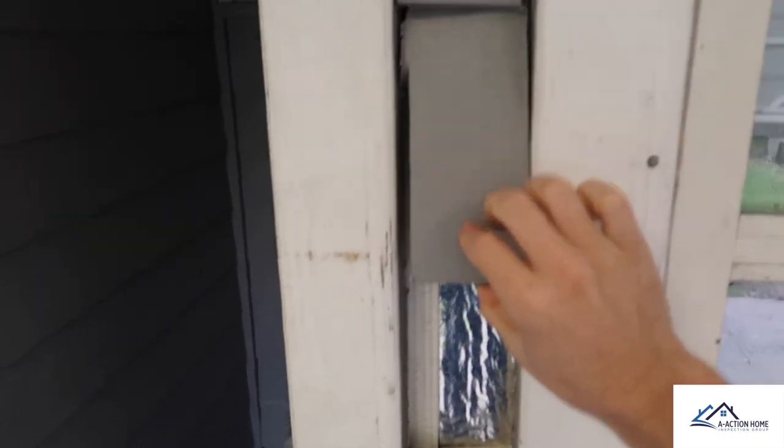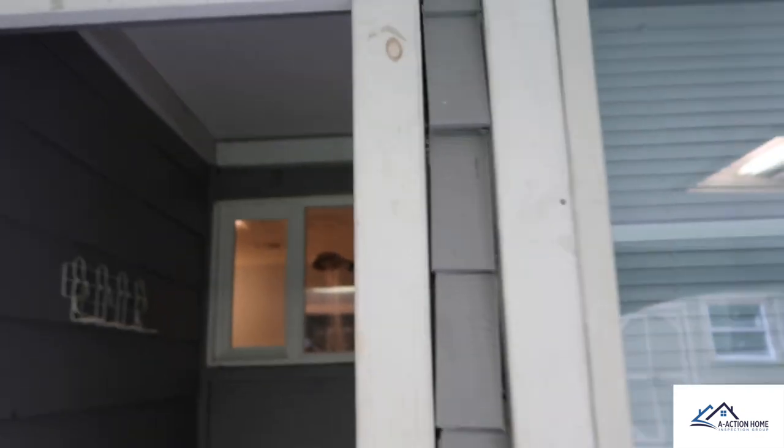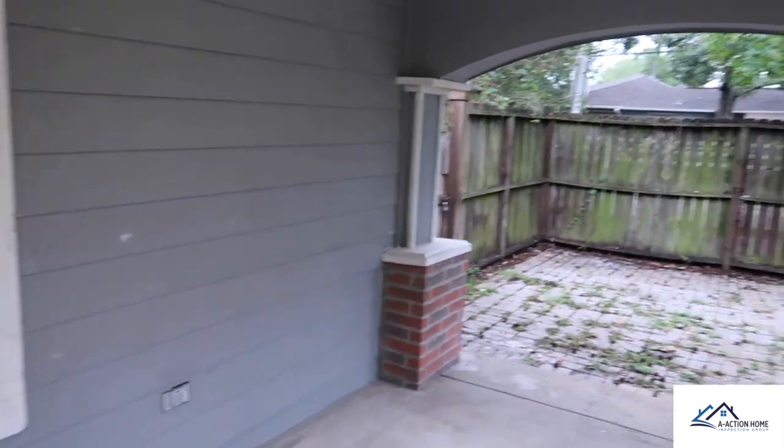Another easy spot is poorly installed fiber cement siding. It's an easy thing to discover and something you're going to want to budget for if you put an offer on a property like this.